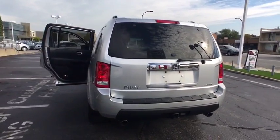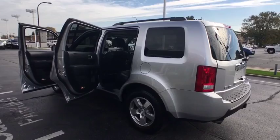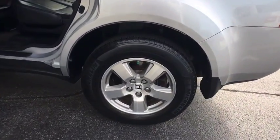CD changer. Power passenger seat. Moon roof. Leather wrapped steering wheel. Power steering. Adjustable steering wheel. Auto dimming rear view mirror. Floor mats. Cruise control. Aluminum wheels.